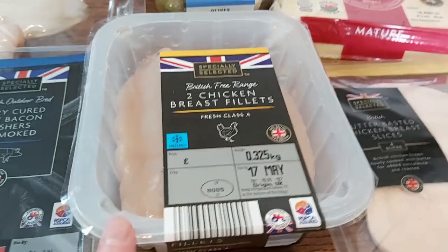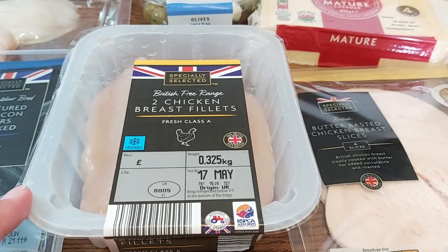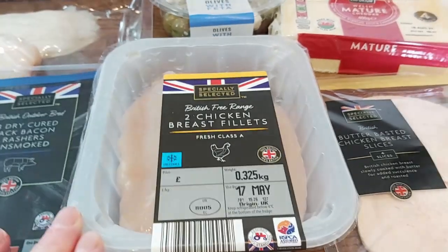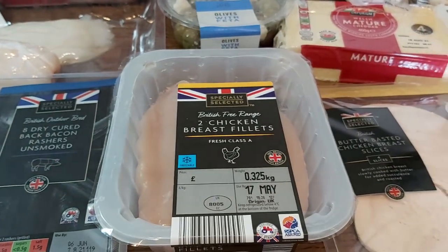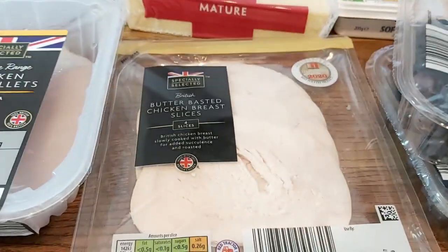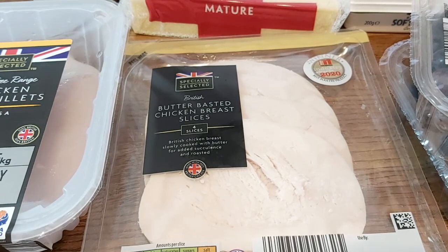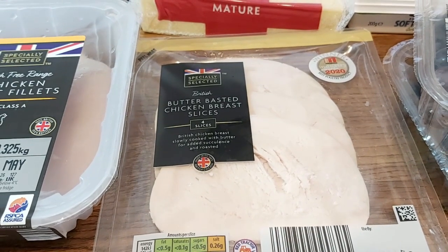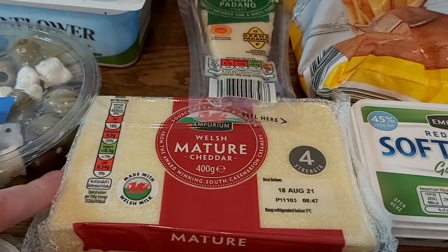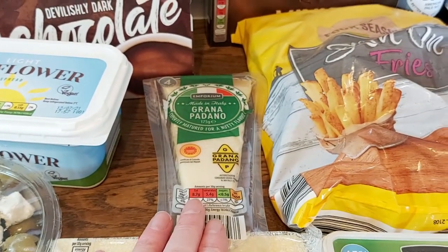Some olives with feta, and some British free-range chicken breasts. With those I'm going to do some kind of tandoori or tikka-style chicken pieces served with some dal — I might even do the mung dal that I used for a recipe recently. Then quite a bit of sandwich meat: some butter-basted chicken breast slices, some Welsh mature cheddar which we've had before and is really nice, and some Grana Padano for pasta dishes and things.